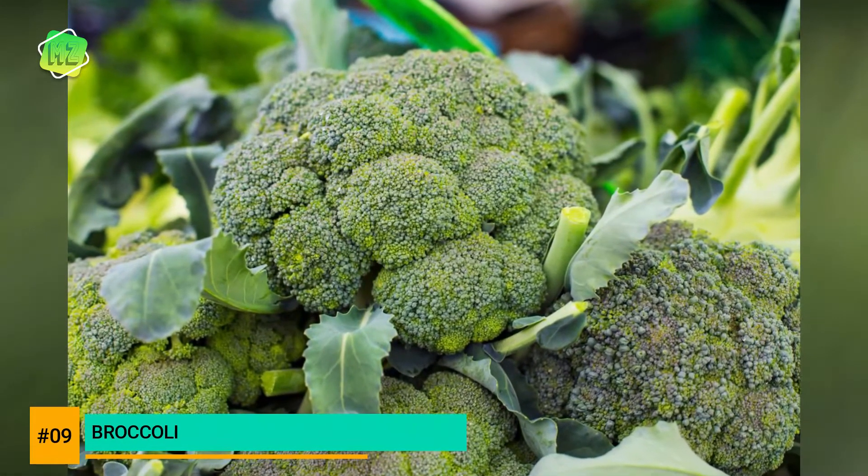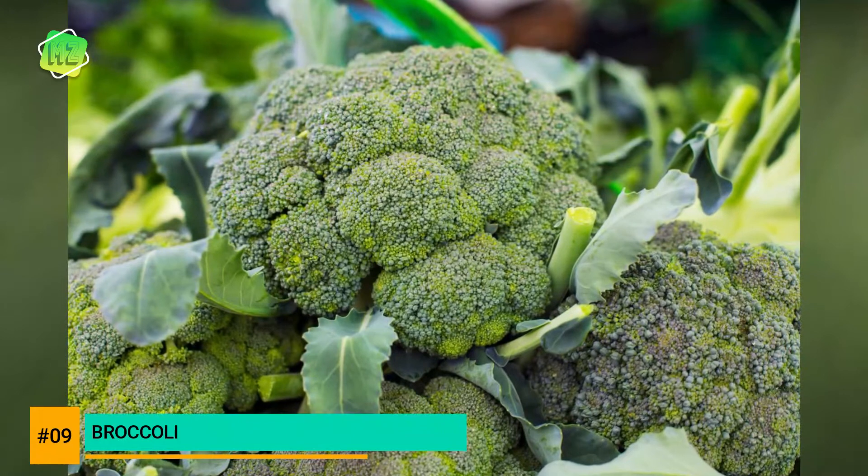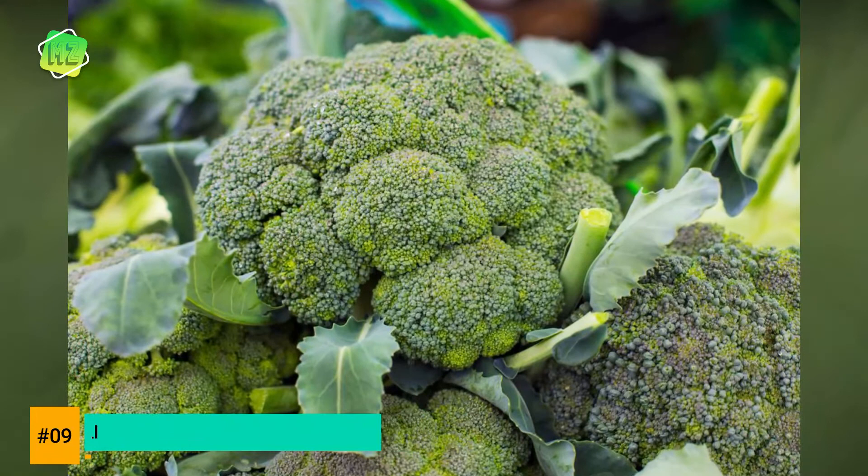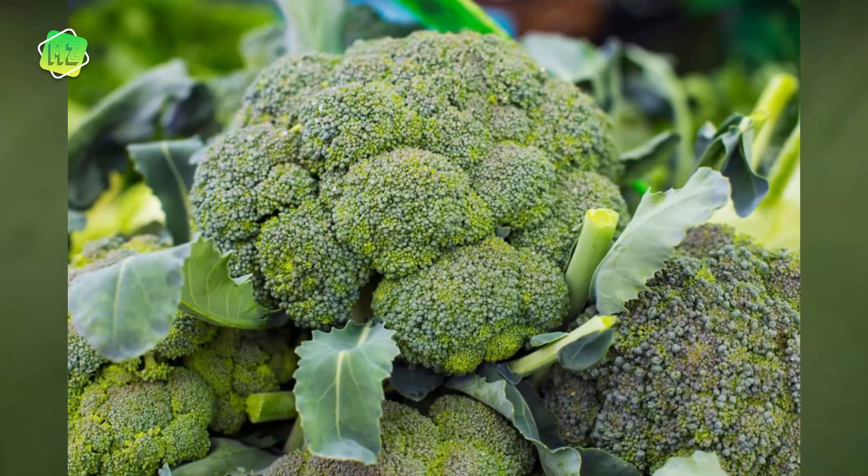Broccoli is full of vitamin C, vitamin A, and vitamin K. This nutrient-rich vegetable may also help lower the risk of some cancers, as proven by experts.